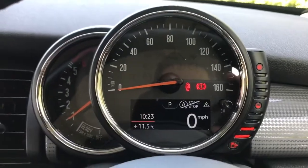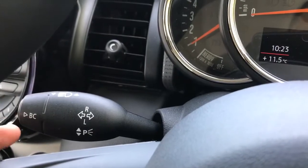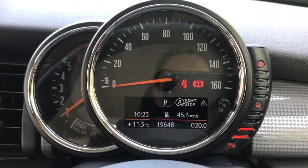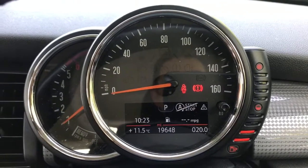Now that we're inside the car, the very first thing we want to do is reset the trip computer. There's a button on the end of the indicator stalk just here where it says BC — on-board computer. Give that a push until we get to average mpg, which is this one here. Push and hold that button and that will then set it to zero.